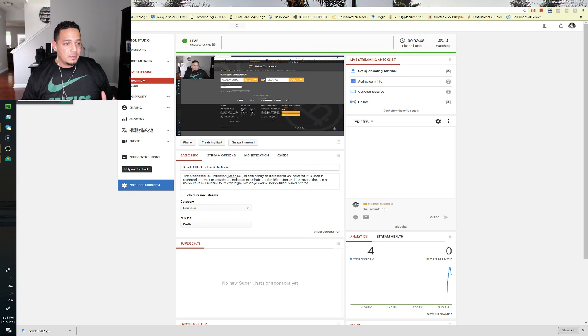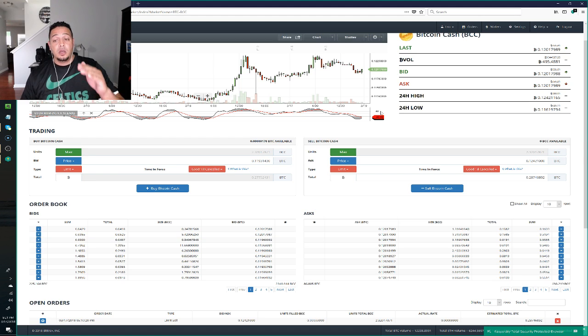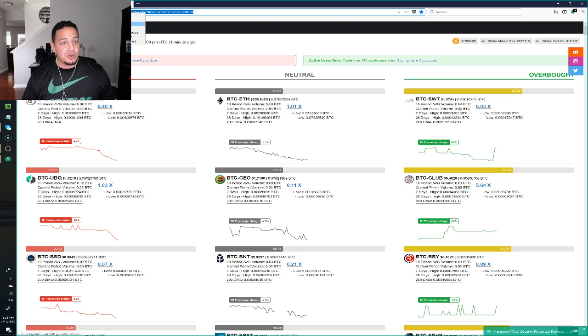The tool I'm going to show you is phenomenal. Everyone who trades and uses the stochastic or the RSI — this tool gives you the indication of when to buy instead of going manually from coin to coin. It's called RSI Hunter. You can change the time frames and the exchange — Bittrex, Binance, BitMEX, or Qcoin. It updates every minute and tells you what is being oversold, what's neutral, and what's being overbought.